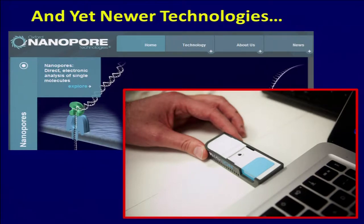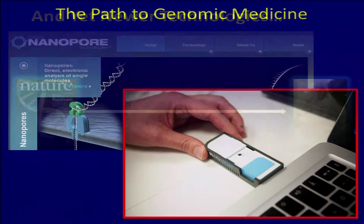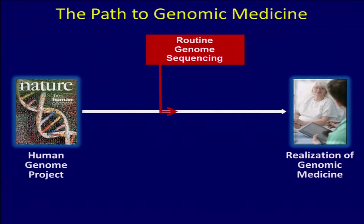Genomic sequencing is here for clinical use, and we've got to figure out how to do it. So at NHGRI we've been looking at this path to genomic medicine and what we do with routine genome sequencing coming online. Facing all these issues led us to start the initiative for what we call clinical sequencing exploratory research.